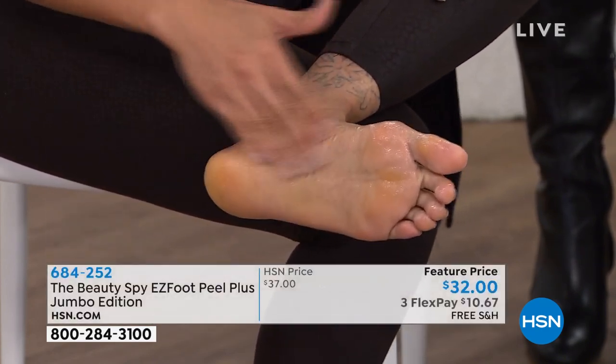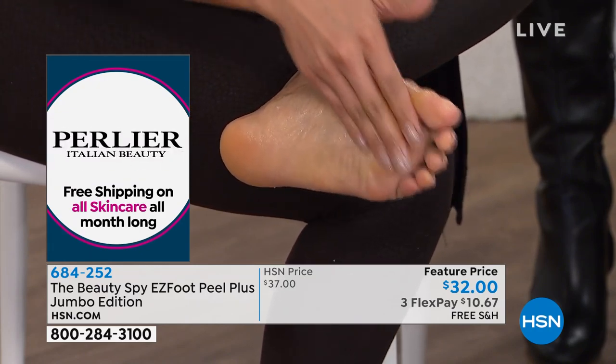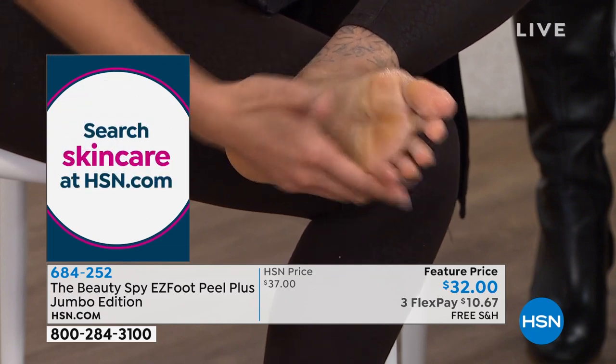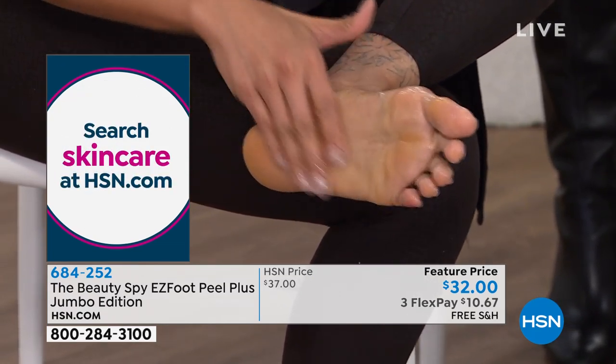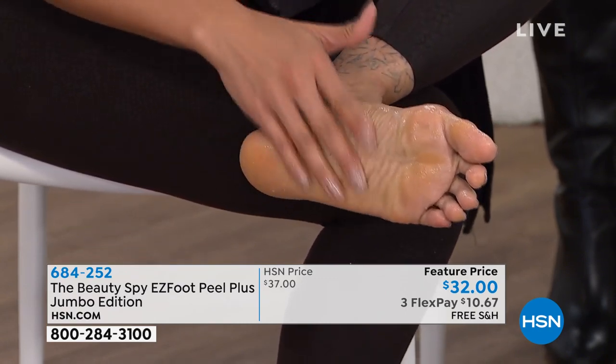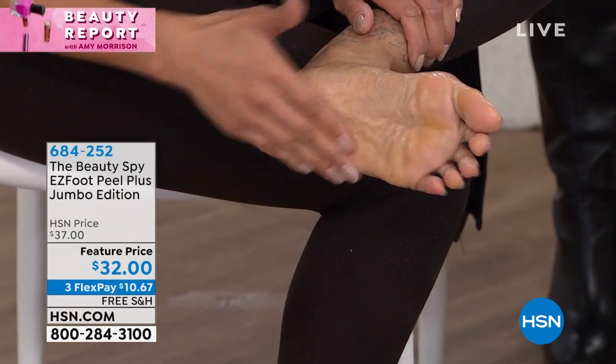Easy Foot Peel is a cream. There's no grains in it, no granules like salt or anything scratchy. It feels like a moisturizer. But as you start to rub it onto the skin, it actually lifts away — eats away, if you will — all of the dead skin. Thick, dry calluses.